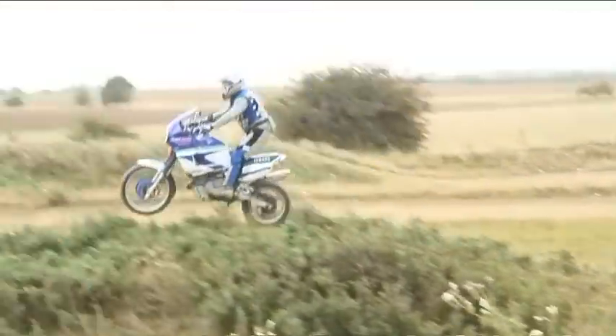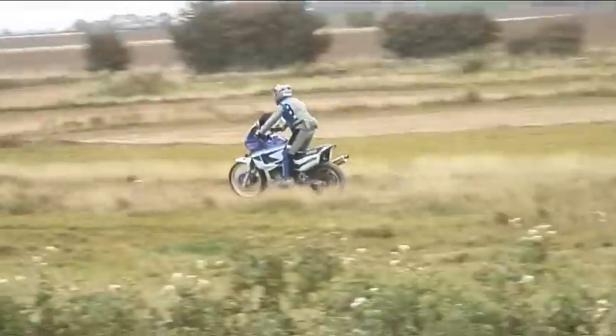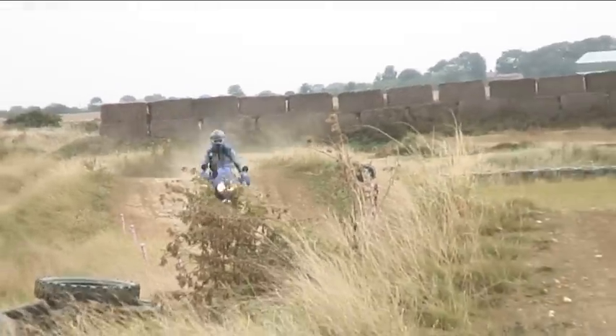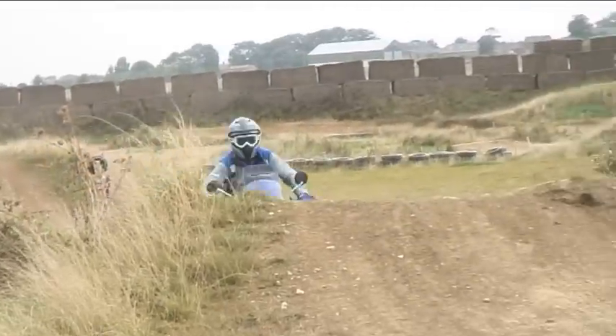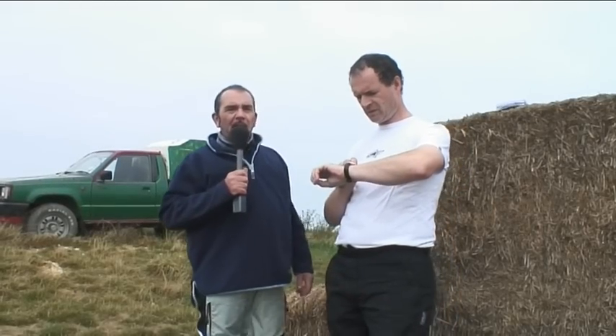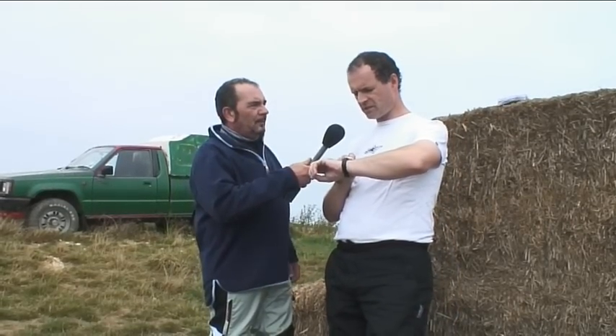We think he's slower on this one — there's something holding him back. Two minutes one... two... three... four... five. That was the Super Ténéré and the time was two minutes six. Five seconds slower than the Africa Twin.